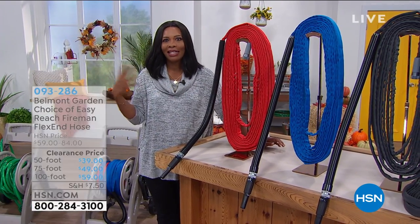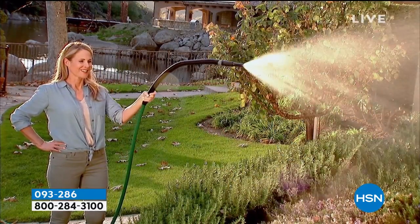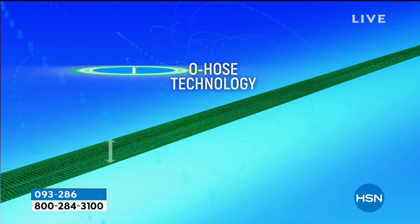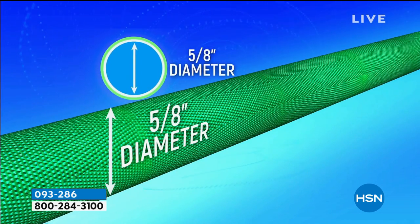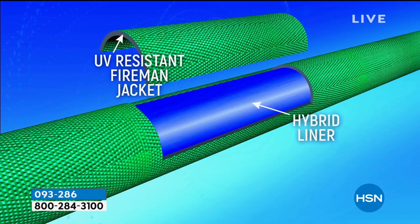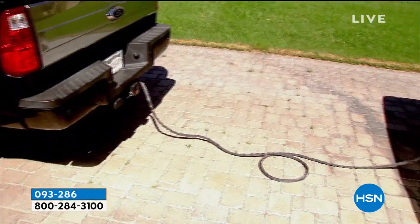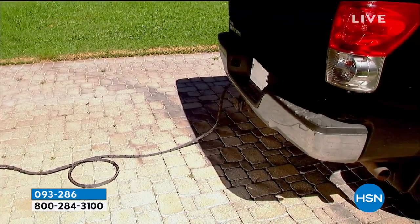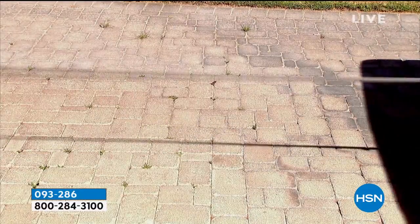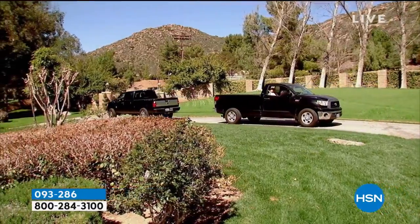We've seen water hoses our entire life — we've always seen that big green monster, so to speak: the one that kinks up, rots out, dries out, and is super heavy. What you're going to love about this one from Belmont Gardens is that it is the Easy Reach Fireman Flex End Hose. That end right there flexes, so if you need the length but then want the water to go at a specific angle or into a certain area, you can flex that end.